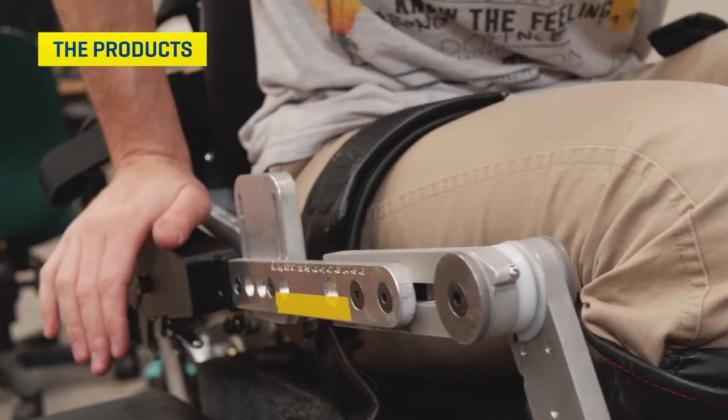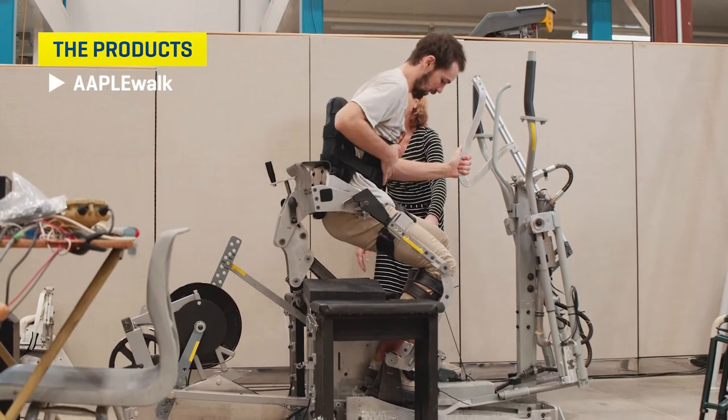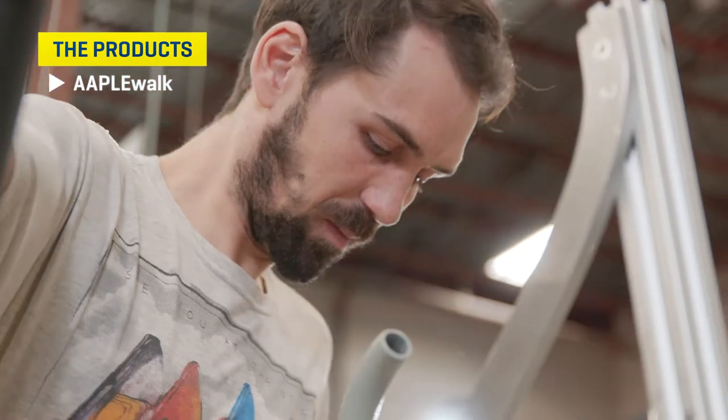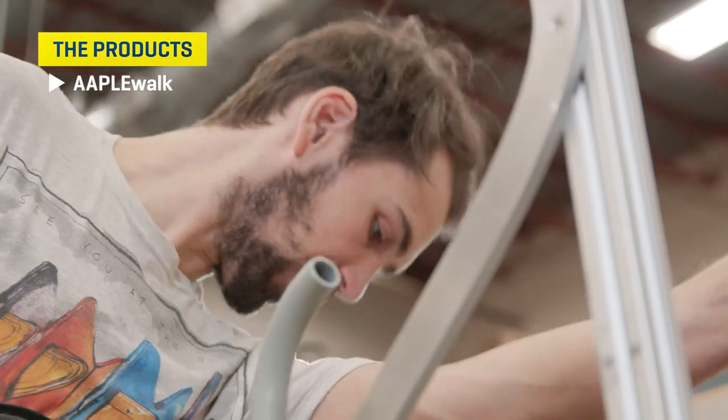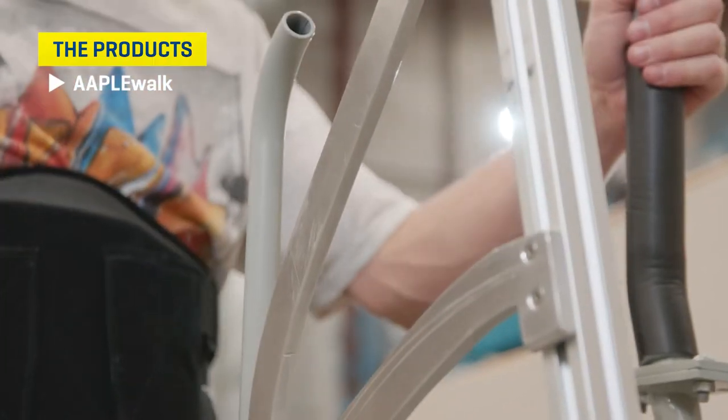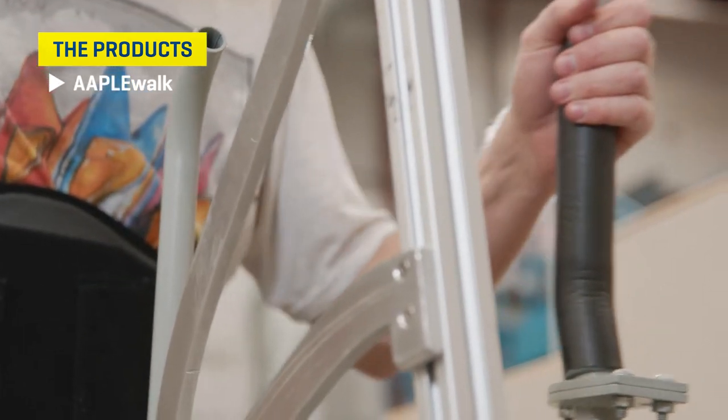We have a variety of really exciting and unique projects on the go right now at Make Plus. One of them is the Apple Walk, which is a stand-up exercise machine for persons with spinal cord injury and paraplegia. That device enables a person in a standing position to use their arms to exercise.